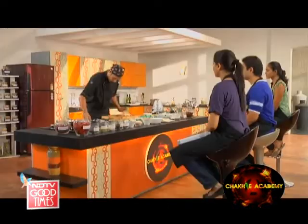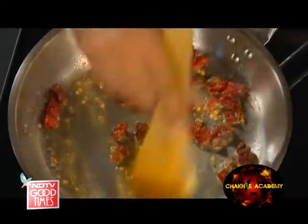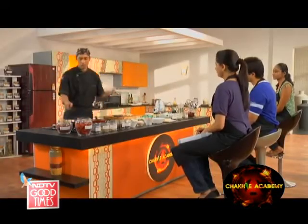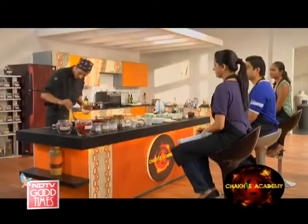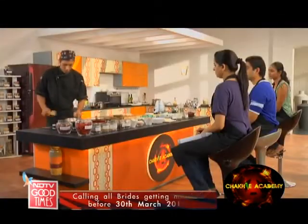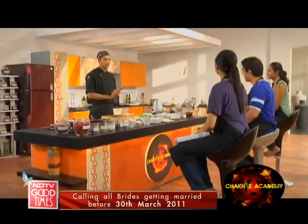Cumin seeds go in, then Kashmiri chili. Let's get back to our mushroom — stir it around. That is getting fairly hot, so in goes the onion. Now let's get down to our dry roasting of the first aromatics.